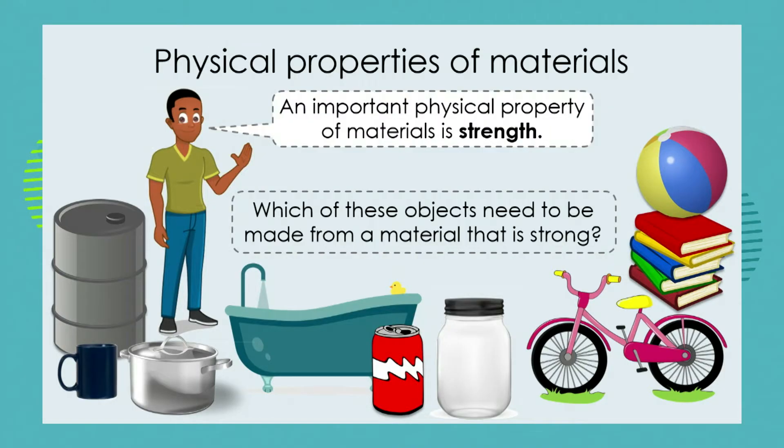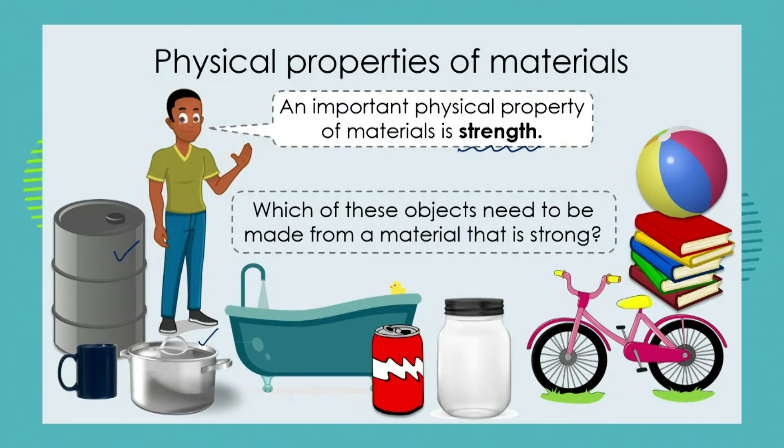We're going to examine the strength of materials in a little more detail. Let's have a look at some everyday materials and look at the physical property of strength — whether these different everyday objects need to be strong or not. If we look at our drum or metal barrel, it is very strong. It's large, it needs to carry a large volume of liquid, so yes, the drum needs to be very strong. We discussed in our last lesson that the pot needs to be strong, but maybe the mug doesn't need to be as strong as the pot because it's only going to carry a small volume of liquid.